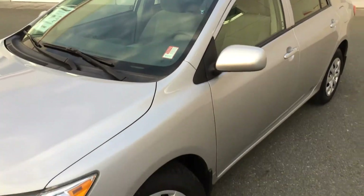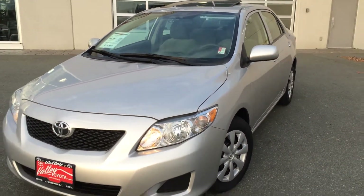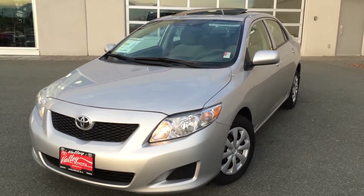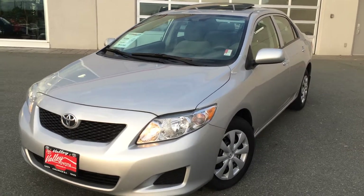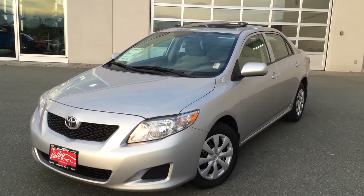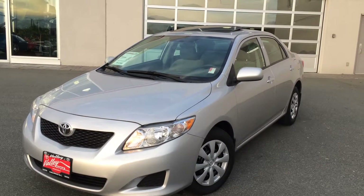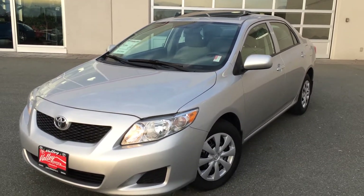If you'd like some additional information about this 2009 Toyota Corolla CE enhanced convenience package, please don't hesitate to give us a call here at Valley Toyota Scion in Chilliwack, BC. We are in the heart of the Fraser Valley — about an hour from Vancouver, about 45 minutes from Langley, and about 20 minutes from the Abbotsford area. If you're making your drive from the interior, we're about a two-hour drive from Kamloops down the Coquihalla Highway. We'd love to chat about this 2009 Corolla or any of our other quality pre-owned vehicles. Take care.